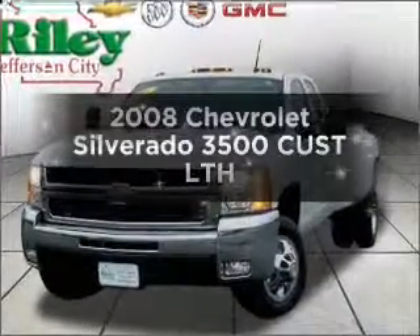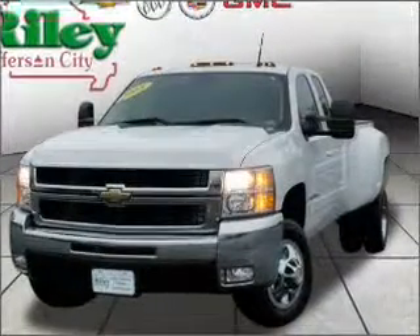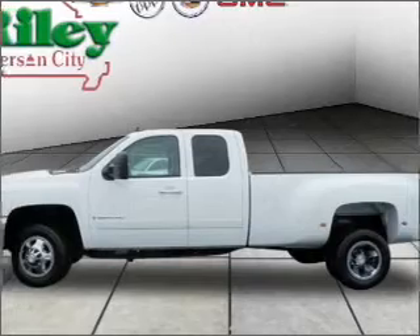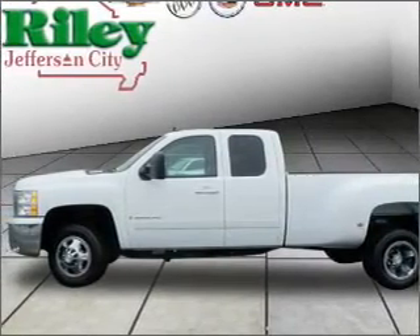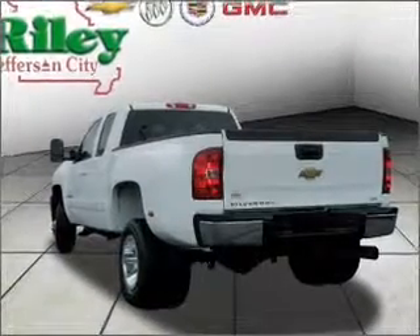Introducing the 2008 Chevrolet Silverado 3500. If you're looking for a first-rate auto, this one could be yours today. With a powerful 8-cylinder engine connected to a smooth-shifting 6-speed automatic transmission.